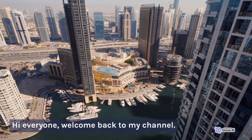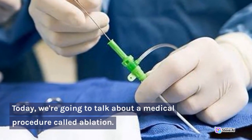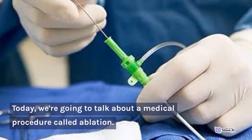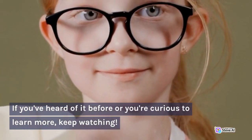Hi everyone, welcome back to my channel. Today, we're going to talk about a medical procedure called ablation. If you've heard of it before or you're curious to learn more, keep watching.